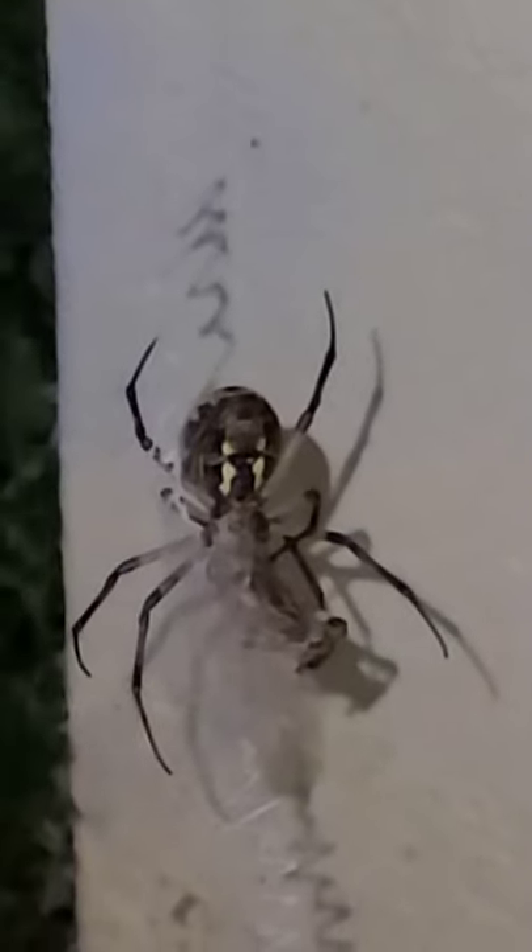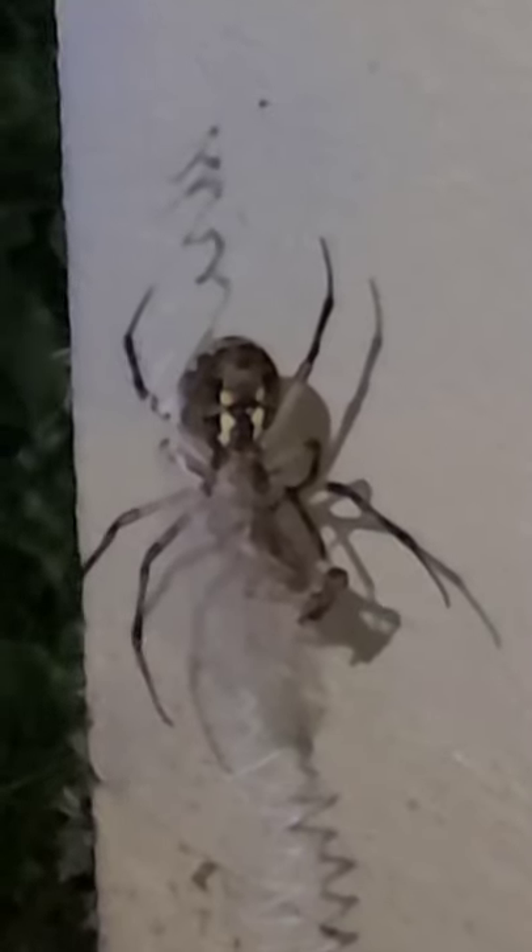It's a female because you see how huge it is. Female spiders are a lot bigger than male spiders. I don't know if it's non-venomous or not venomous enough to harm humans — I got to look it up again.